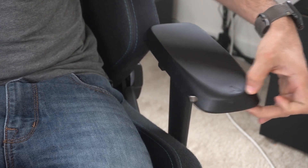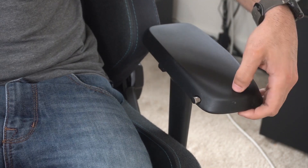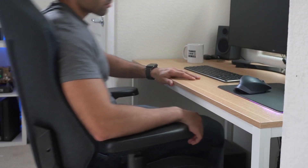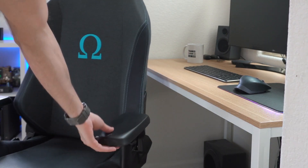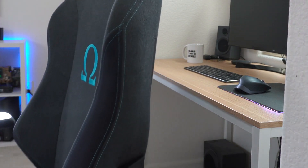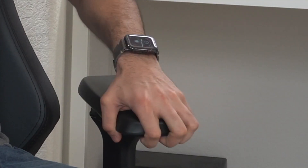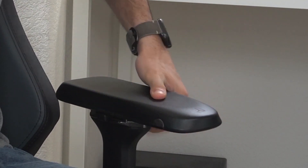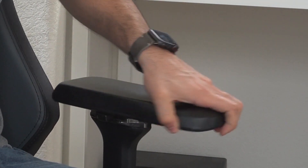To further enhance the user experience, the chair offers adjustable armrests, allowing you to customize their position to suit your preference and ergonomics. The reclining backrest enables you to find the perfect angle for relaxation or focus, making it suitable for both work and leisure. In summary, the Secret Lab Omega Series sets itself apart with its exceptional quality, attention to detail, and range of adjustable features. While it may be a bit more expensive, its remarkable comfort and premium design make it a top choice for those seeking a truly exceptional gaming or office chair.